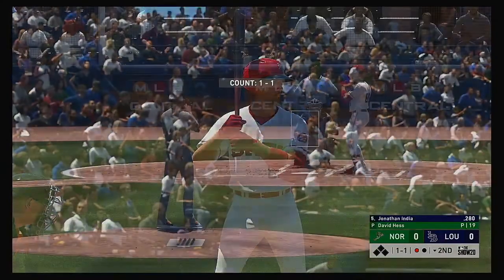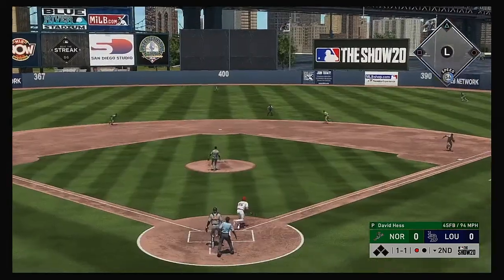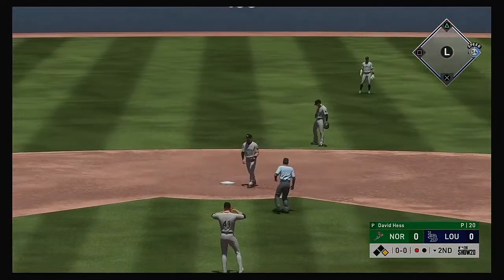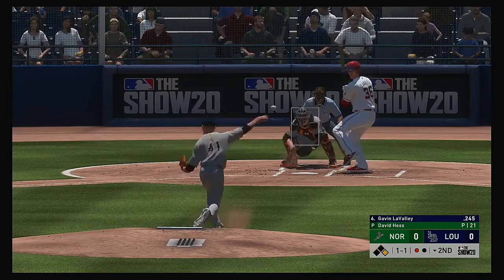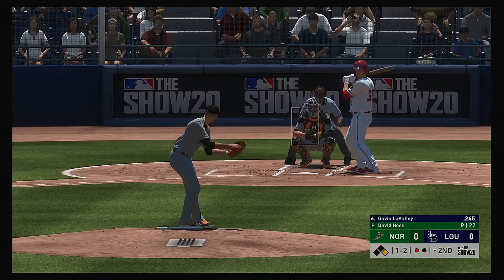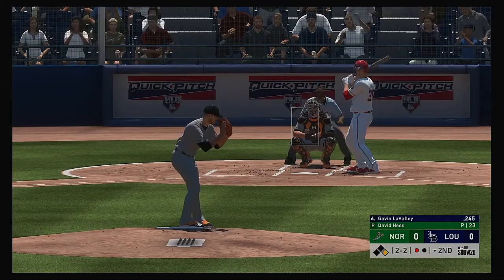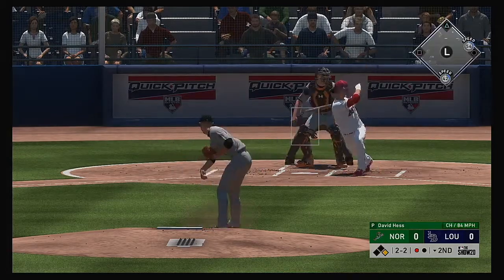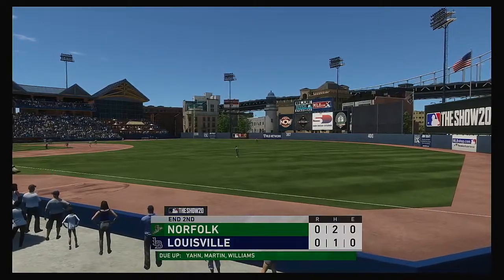Settling in now, Jonathan India will get to take his first cuts here — bottom of the second with no score. Grounded back up the middle and that'll get through into center — a one-out hit. At the plate now, Gavin LaVallee. Good pitch down below the zone got him to go after it. Everything this guy throws moves — that two-seamer has a mind of its own. Hit on the ground to third, a dive, he's got it. To second for one, on to first — they get the double play to end the inning.